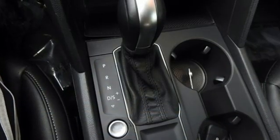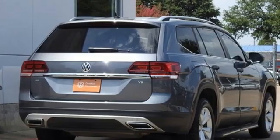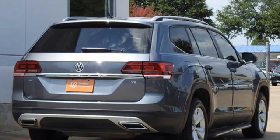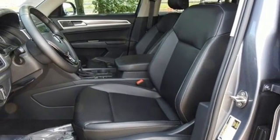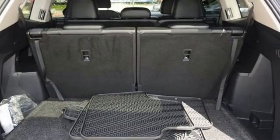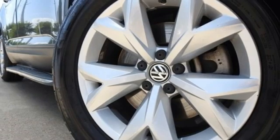V6 engine, dual-zone climate control, streaming audio, auto-dimming rear-view mirror, front heated bucket seats, remote engine start, AM-FM satellite radio, aluminum wheels, doors and push-button start proximity key, and automatic transmission.